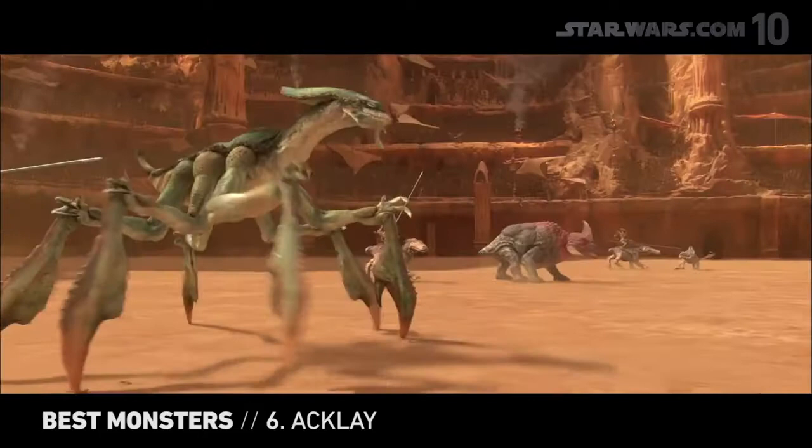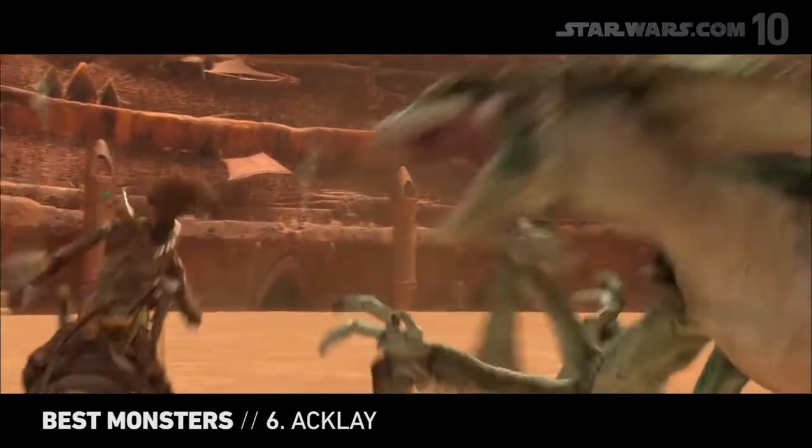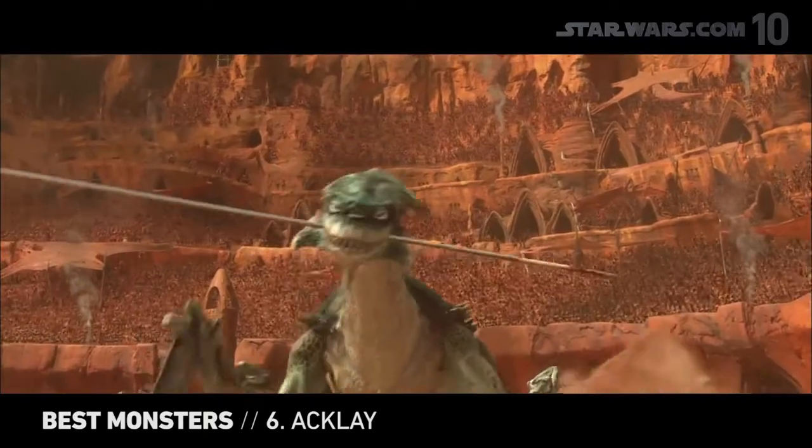A huge, snarling, crab-like thing, the Acklay has sharp claws, pointed fangs, and is rather ill-tempered. If you're ever battling one, it's best to use a weapon other than a pike — you might make it angry.